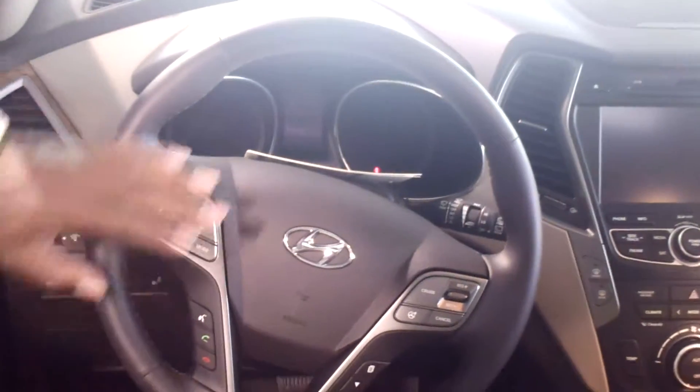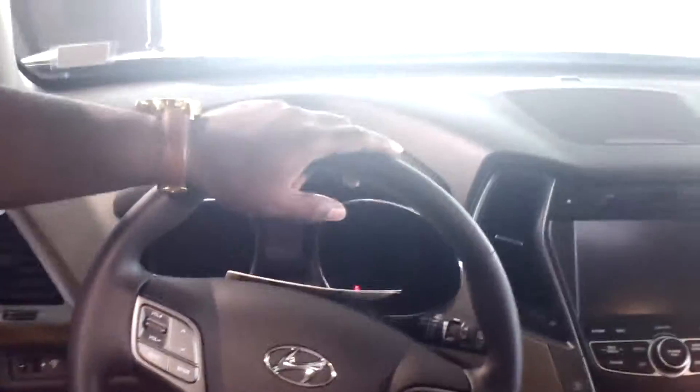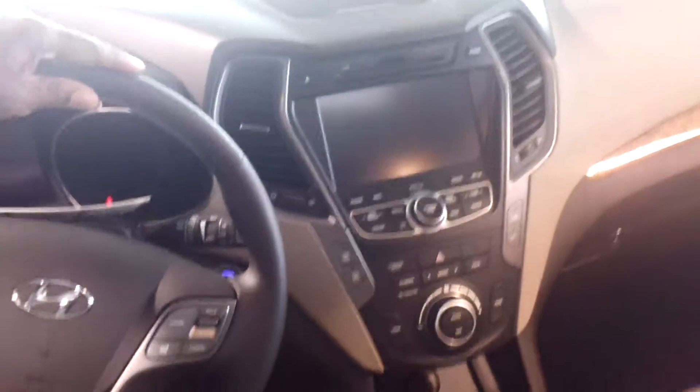Leather seats, heated in the front and in the back, with ventilated cooling seats in the front. You do have Bluetooth and voice command for your cell phone. Also, you got your radio controls here — AM, FM, CD player, of course iPod and MP3 hookups, and Sirius XM radio, free for the first 90 days.